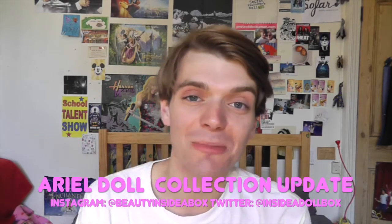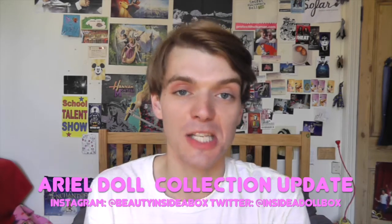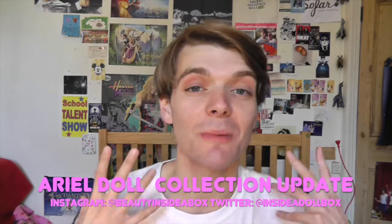Hi! Welcome back to Beauty Inside a Box. My last video was part of my Disney Princess doll collection series and I did The Little Mermaid, one of my favourite Disney films. But I realised right after I posted the video that I forgot one of my Little Mermaid dolls. I knew I would do it! There's so many of them and they're all over the house. The funny part is, it's literally one of my most favourite, favourite dolls.